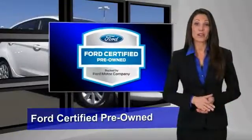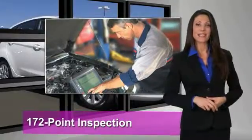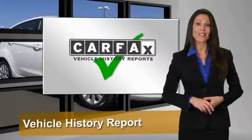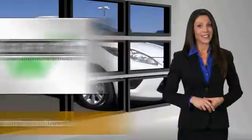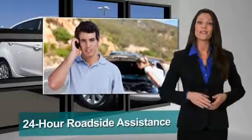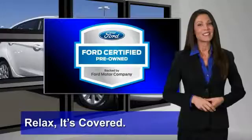This Ford certified pre-owned vehicle has undergone a rigorous 172-point inspection by factory-trained technicians. We notice everything. Enjoy the confidence of the comprehensive limited warranty that offers coverage on more than 500 components. Relax, it's covered. See your dealer for details.